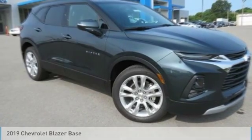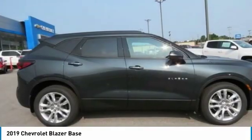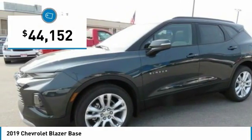Here is the 2019 Chevrolet Blazer. It is fun to drive around town, comfortable to ride in, and decently capable off-road, and is priced below $45,000.